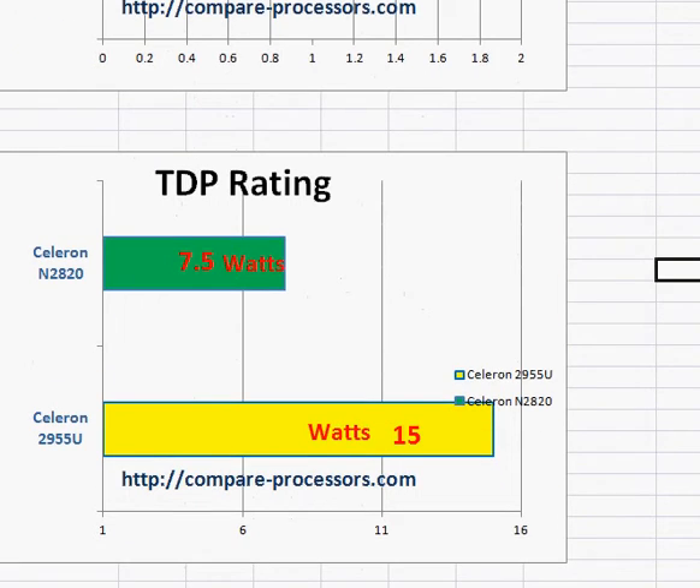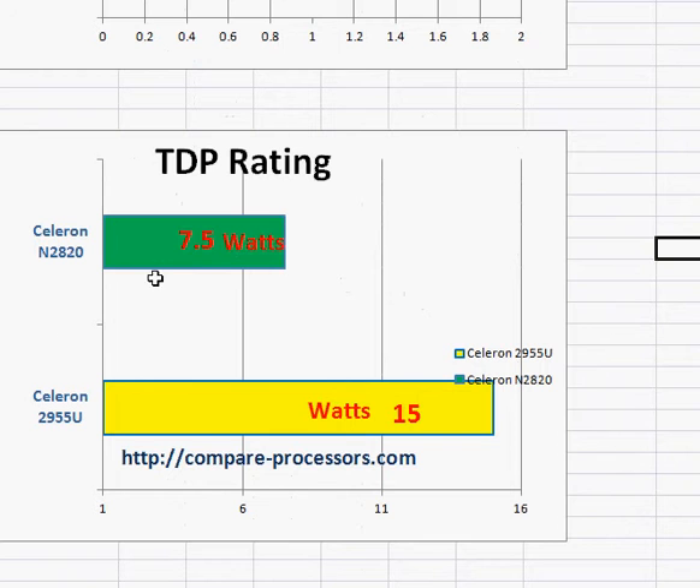The thing that works in favor of the N2820 is its TDP rating. So if you are really looking for a low power, higher battery life processor, you are going to go with the Celeron N2820.